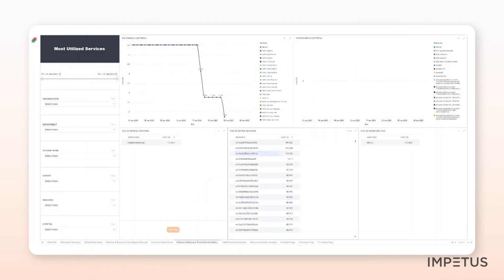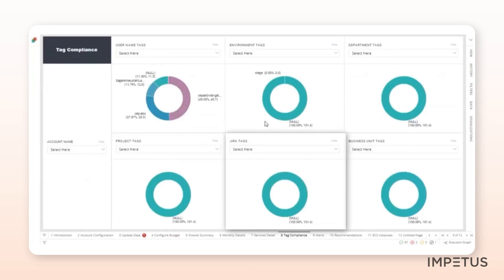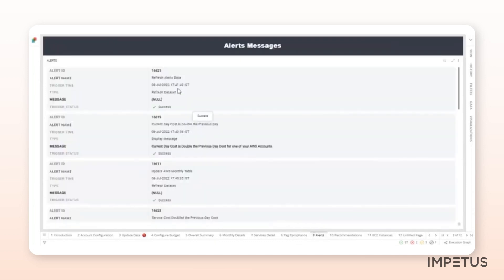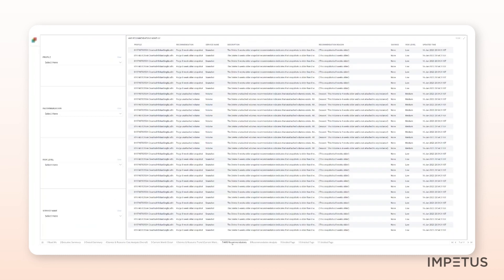Similarly, you can navigate to the Detailed Tag Compliance tab, which helps you track tagging by department, username, Jira, etc. In the Alerts tab, you can view all alerts related to budget violations and anomaly detection. The solution also offers out-of-the-box recommendations based on historical usage patterns to help you optimize costs.